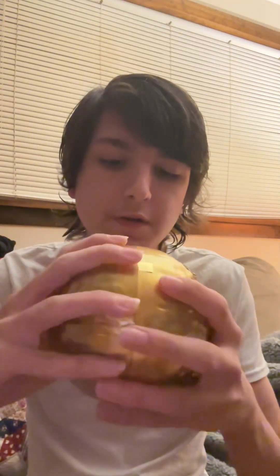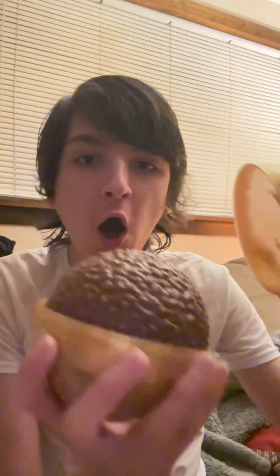Alright guys, I've unboxed this. Oh — oh my gosh. It really is a giant one.